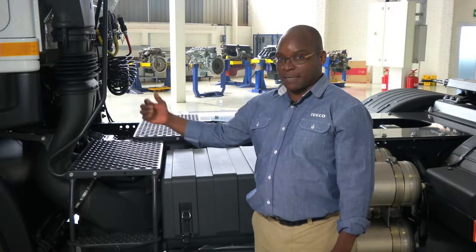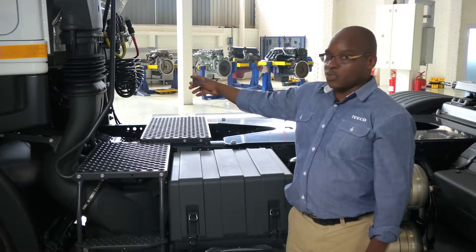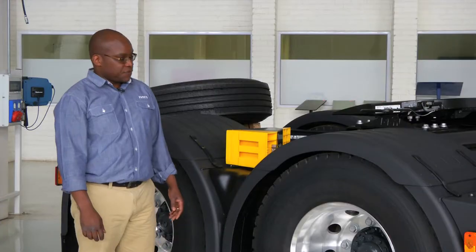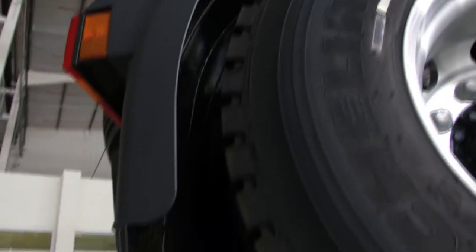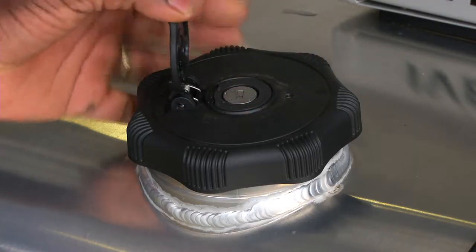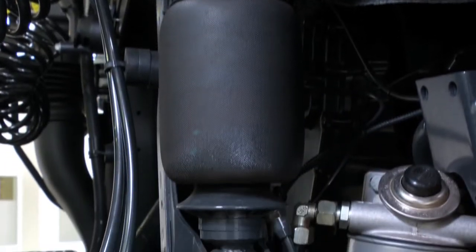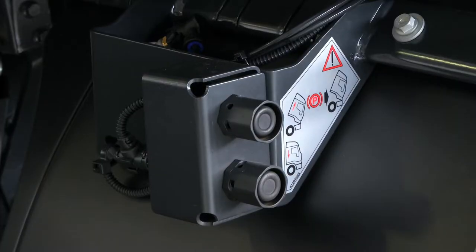On the kerbside behind the cab we have the catwalk with very good grip for access to your Susie's and working light. Here is the battery box with the isolator switch right next to it. This vehicle comes standard with mud flaps in three sections and integral splash protection. The fuel tank has a lockable cap using the same key as the ignition. And over here you can see the air suspension system for the cab, one of the things that makes this vehicle very comfortable.